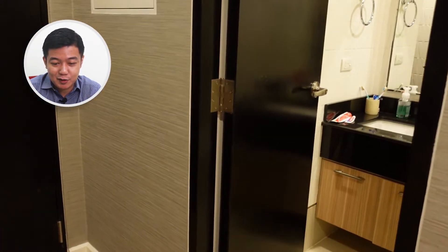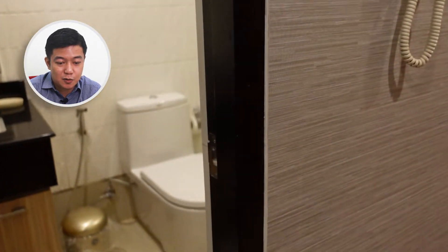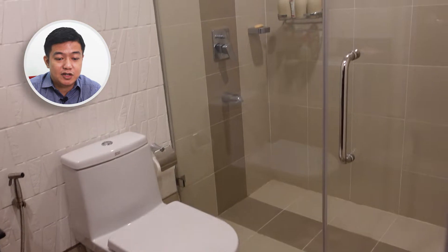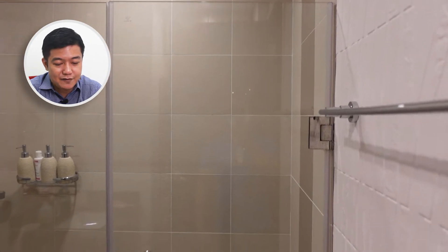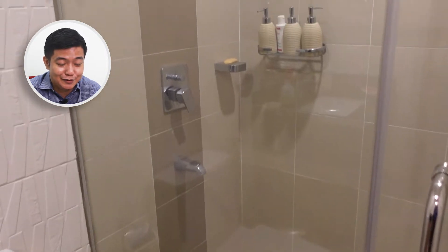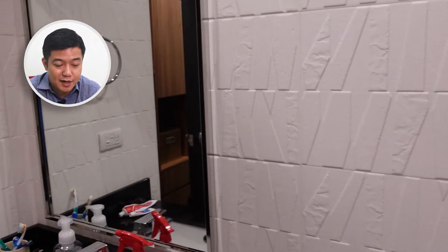Now we're heading towards the toilet. This unit comes with its own toilet and bath of course. You have the shower here with its glass enclosure and a rain-type shower head. Everything that you need will be here — you just need to bring in your clothes, towels, and toiletries. It has its own window.